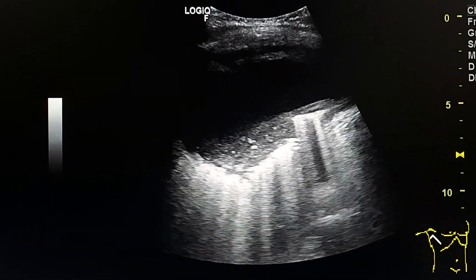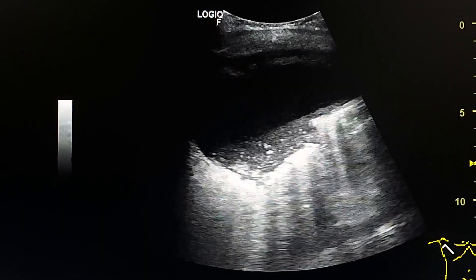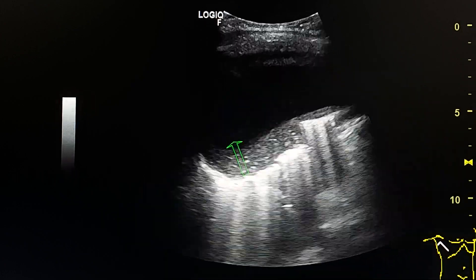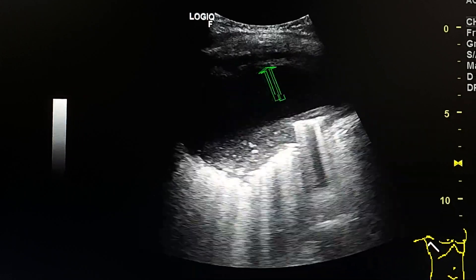It is a collection in the pleural cavity with dense fluid and thickening of the pleura here at the chest wall.